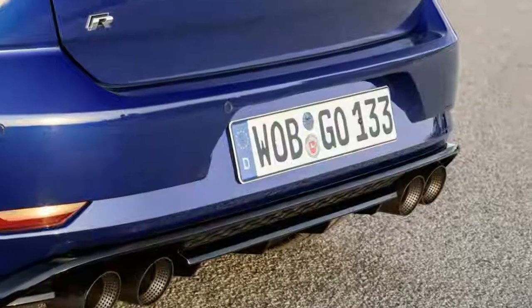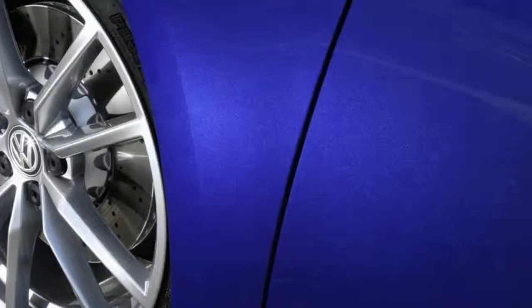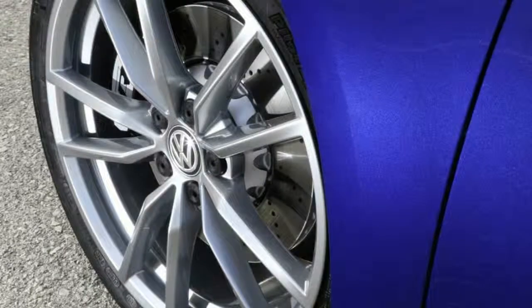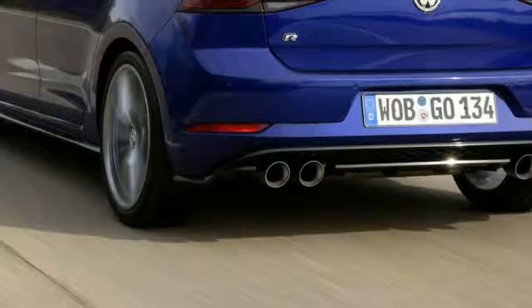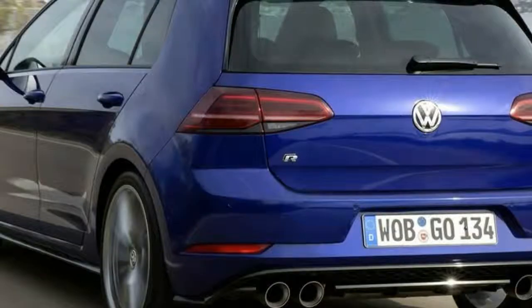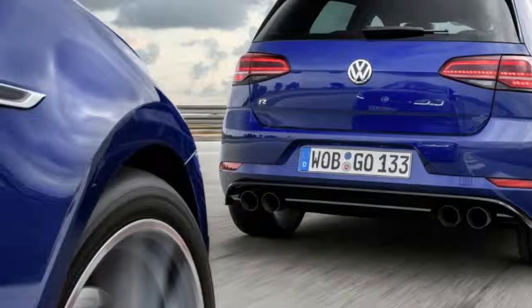Yours for £2,975. You'll note there is no power increase, but as standard the Golf R hatch, equipped with a DSG box, produces 306 bhp from a 2.0-litre turbo petrol and will go from 0 to 62 mph in 4.6 seconds — probably more, as VW can be quite conservative on those figures.